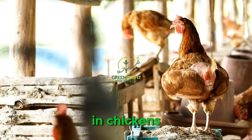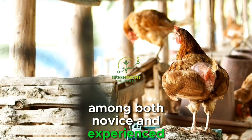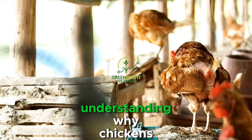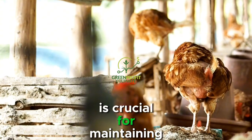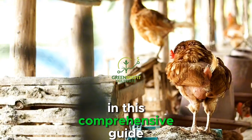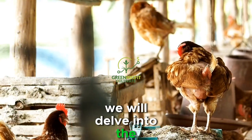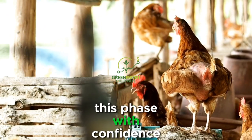Molting, a natural phenomenon in chickens, often raises questions among both novice and experienced farmers. Understanding why chickens molt, when it occurs, and how to manage it is crucial for maintaining a healthy and productive flock. In this comprehensive guide, we will delve into the intricacies of molting, providing valuable insights to help you navigate this phase with confidence.